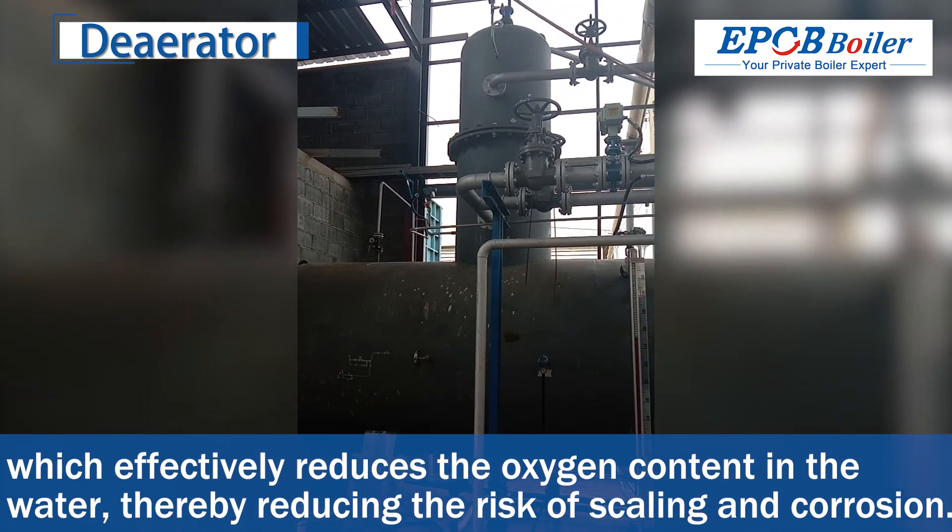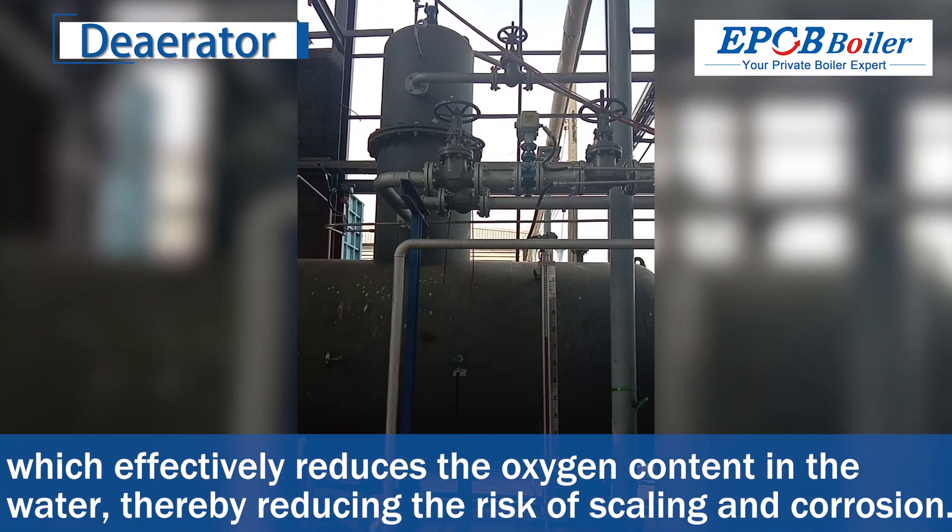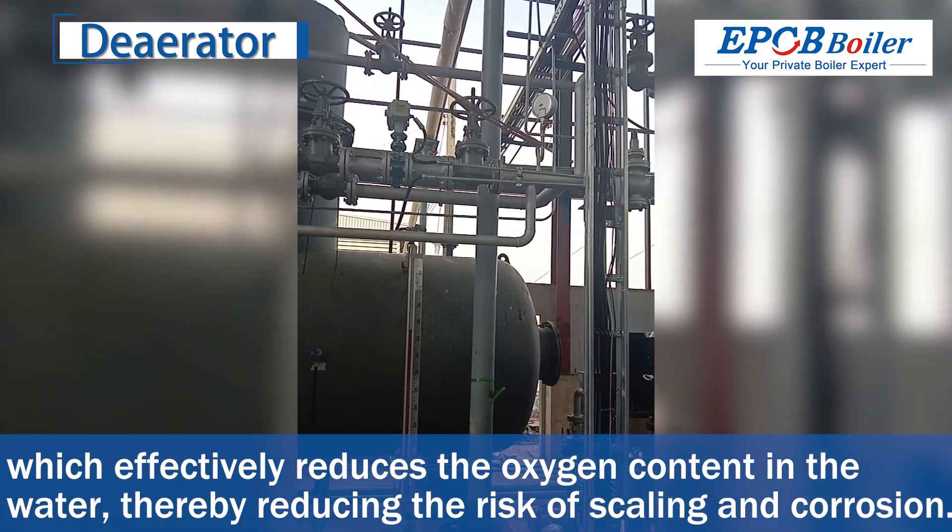The boiler system is equipped with a deaerator, which effectively reduces the oxygen content in the water, thereby reducing the risk of scaling and corrosion.